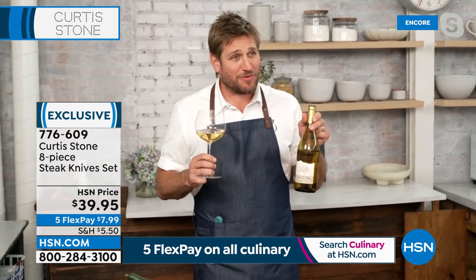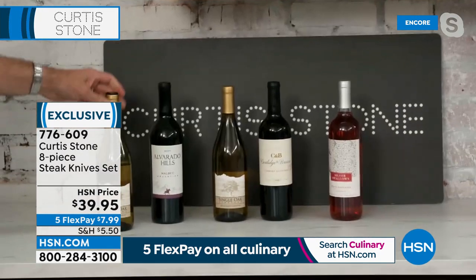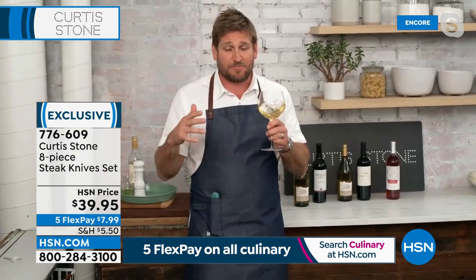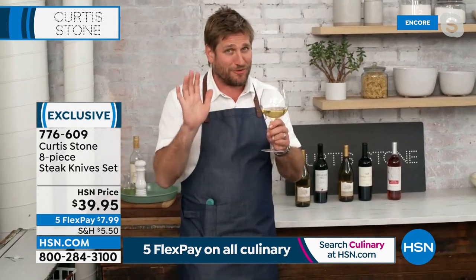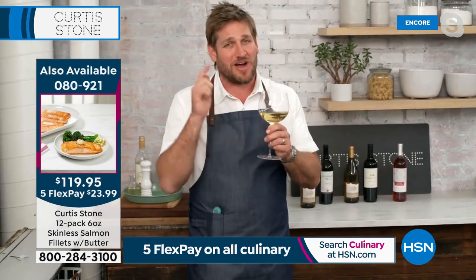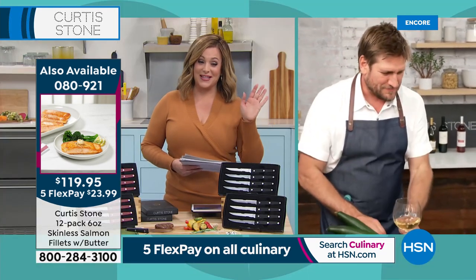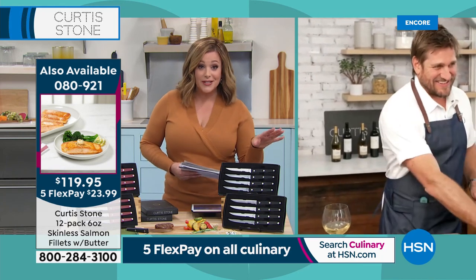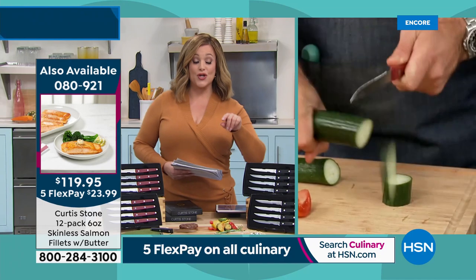To go with that gorgeous salmon, Chef also has wines — a Chardonnay, a Malbec, a Cabernet Sauvignon, and a White Zinfandel. The great thing about salmon: you can eat it with white wine or red wine. This California Chardonnay is amazing — I bought the case myself. You can find all of Chef's collection on hsn.com. As we get ready for spring, all culinary is on five flex pay and all food is on free shipping.